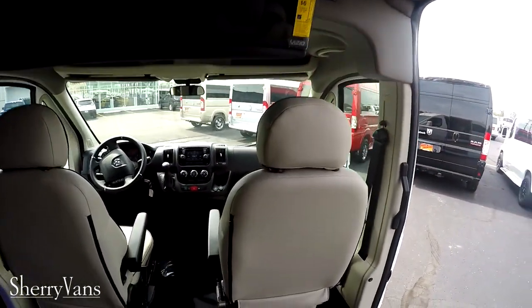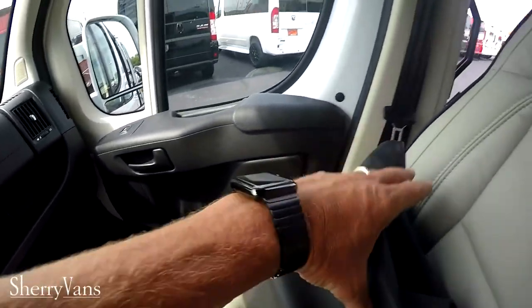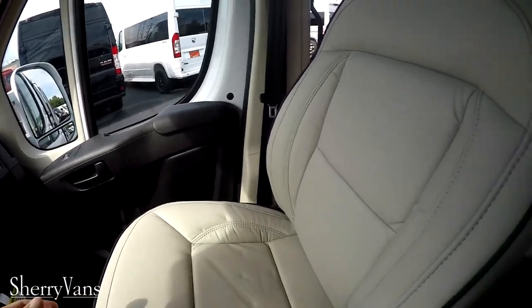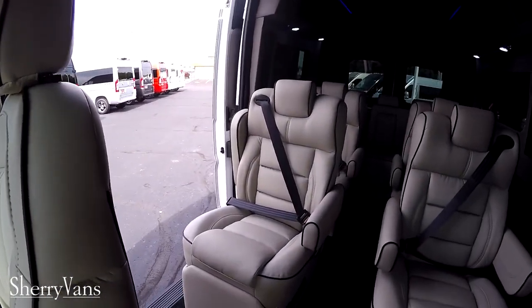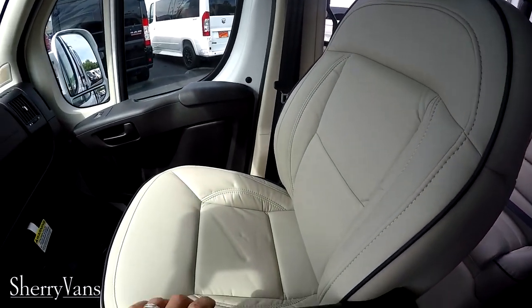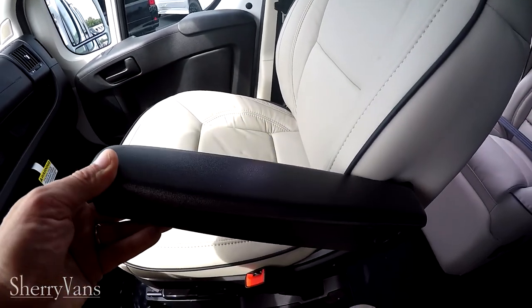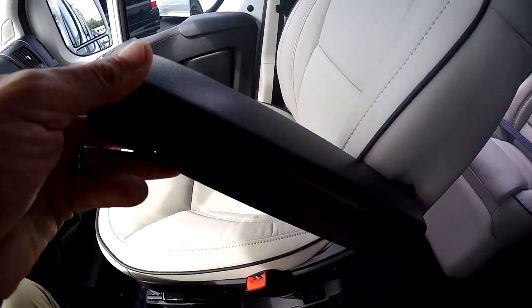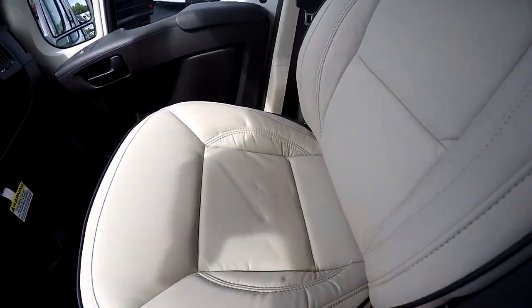Moving up to the front of the van, looking here in the driver's seat, you'll notice that we have the same nice leather that we have in the back of the van. The front two chairs are on an eight-way adjustable pedestal, have adjustable armrests that will stop in different positions, and do feature lumbar support and factory heat.